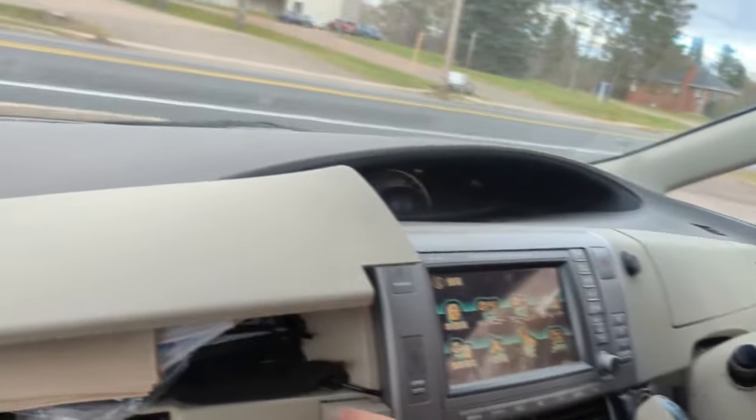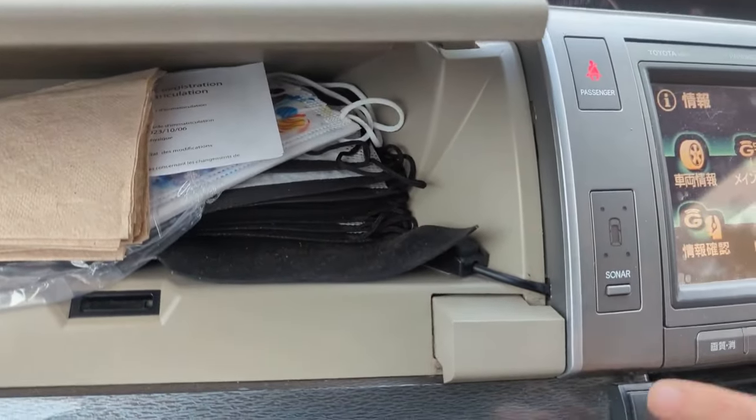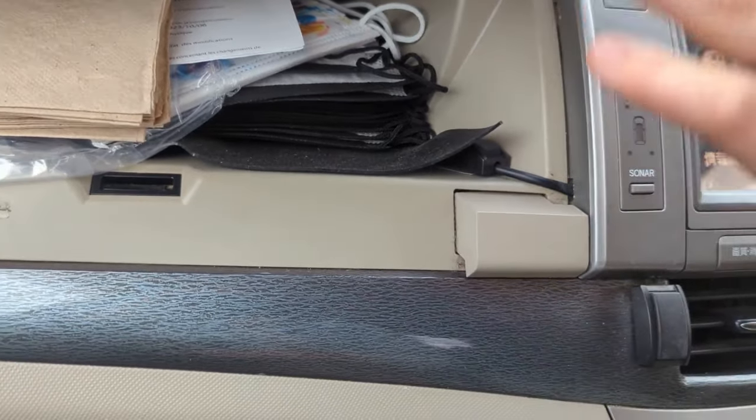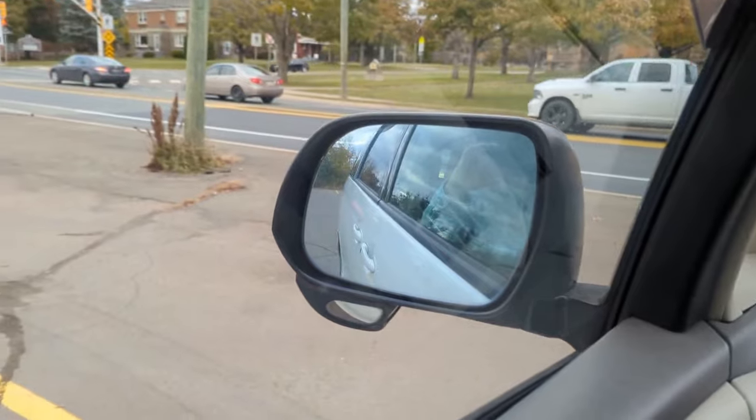There's some weird aftermarket stuff from Japan in this — someone put in extra mirror buttons. These turn the mirrors on and off and auto-tilt them down. Hold the button and the mirrors tilt down.